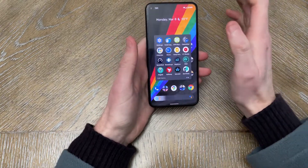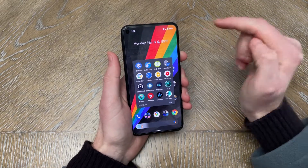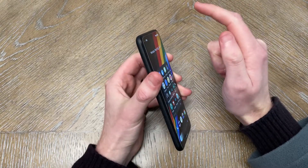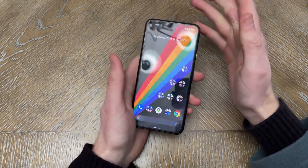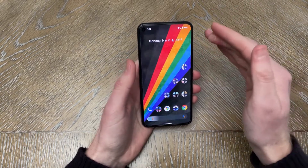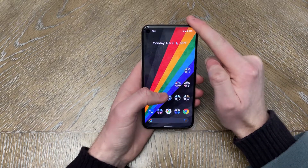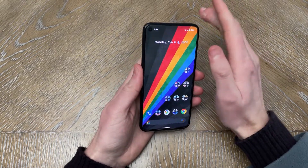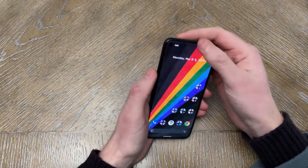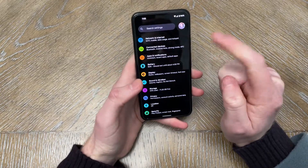Rooting on Android 12, at least on the Pixel 5 — and it's probably the same for other Pixels — you will need to wipe the phone and disable boot verification or verity in the fastboot commands. I'm going to need to create an entire separate video on that. The process of flashing the patched boot image is similar, but you do have to run a command after wiping the device — just another step if you want to root Android 12 on the Pixel 5.